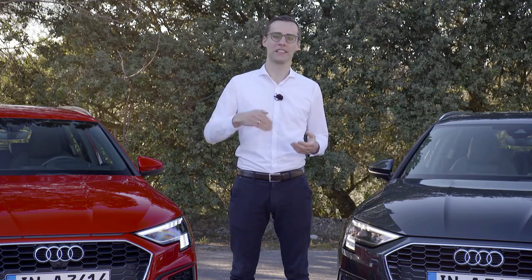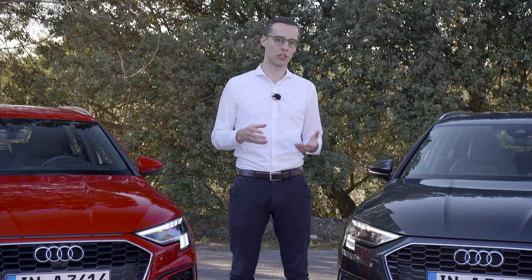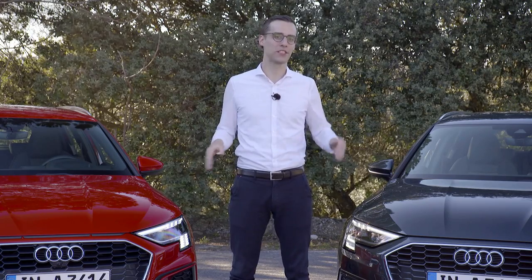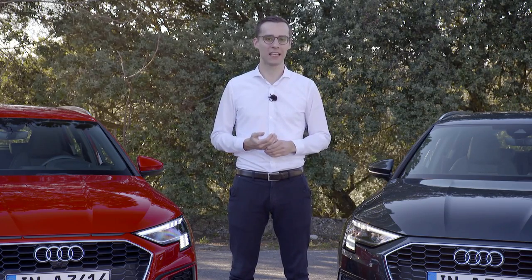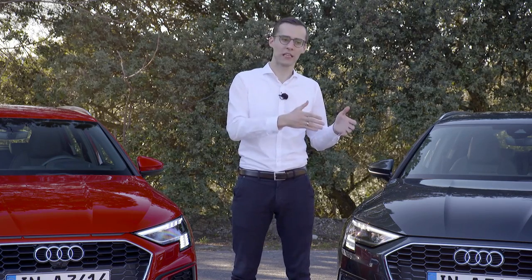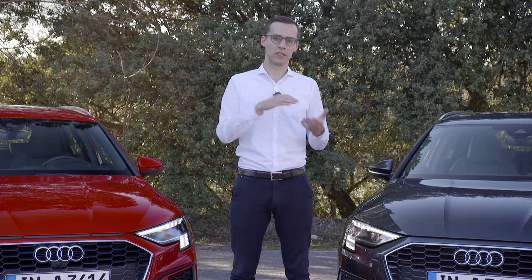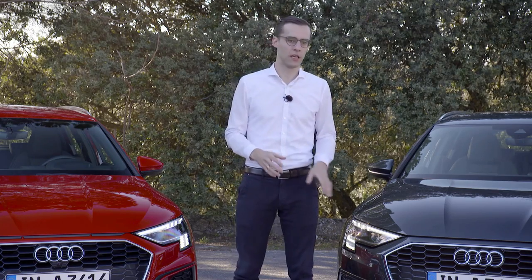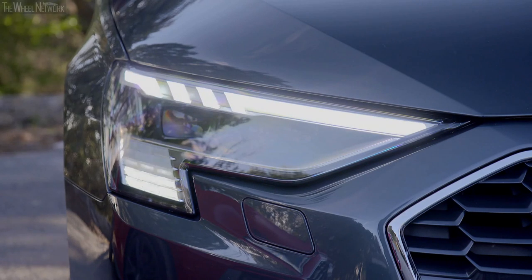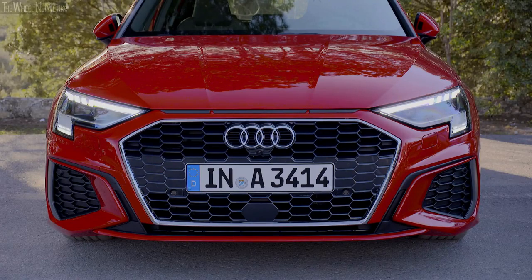Compared to the predecessor, there is brand new light design technology in the new Audi A3 Sportback. The top-of-the-line matrix LED headlight features a new digital daytime running light, allowing different A3 models to be differentiated by their DRL signature. The standard car and the advanced exterior show two winglets in the digital daytime running light.